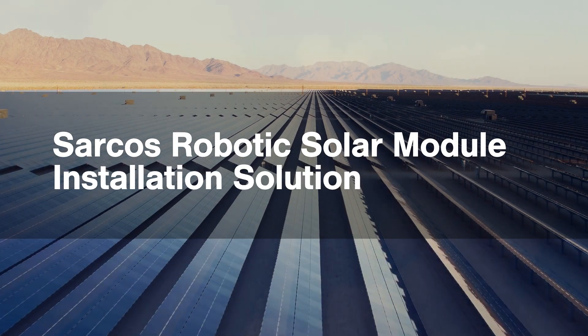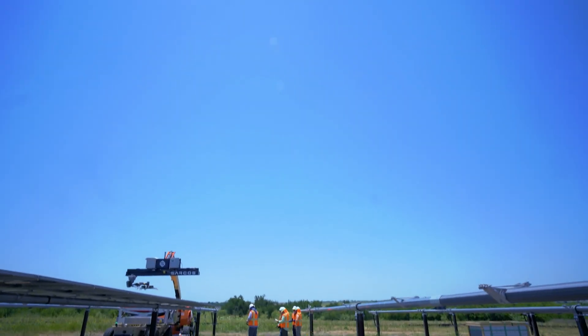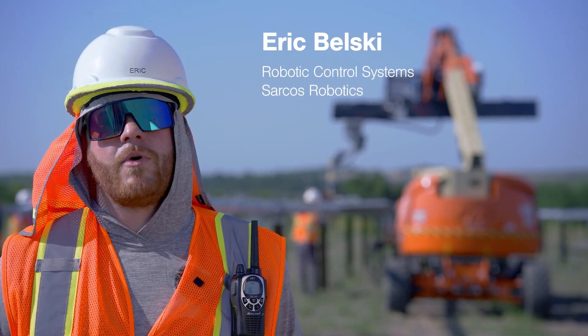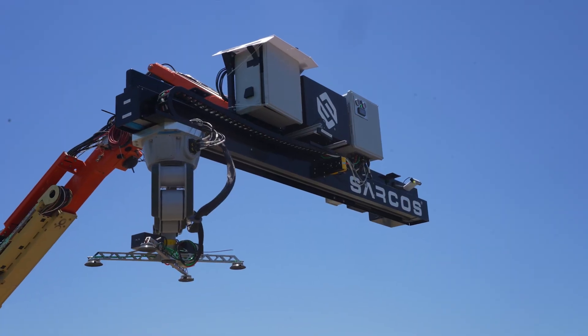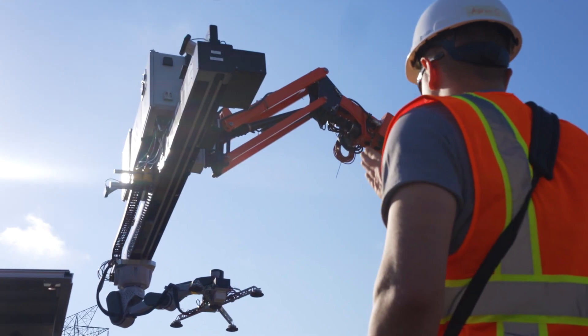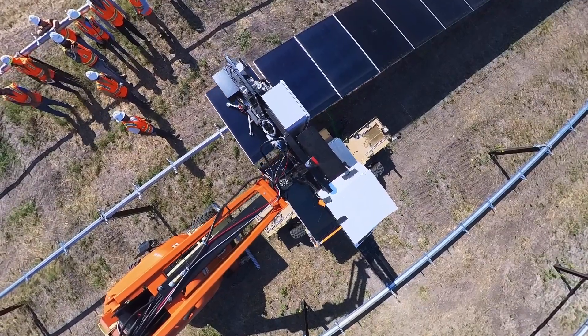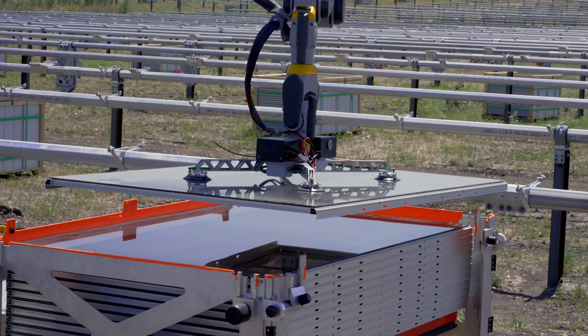The Sarkos solar module installation solution has the opportunity to augment worker productivity and increase their intuition. It provides user interaction modes so that you can fly the panel over and then engage the worker to use their own dexterity and intuition to engage the panel into the clamping module, all without them having to bear the burden of the weight of the solar panel.